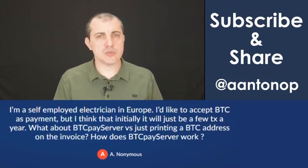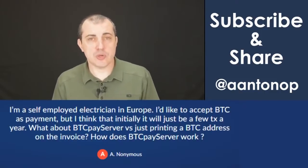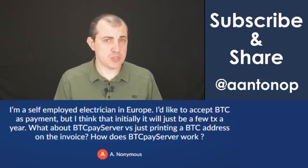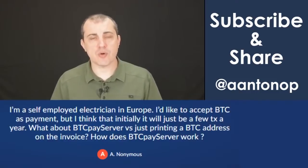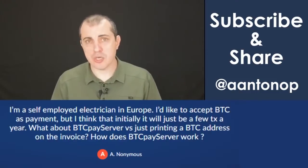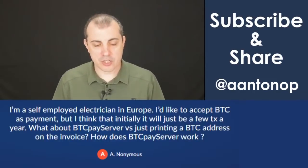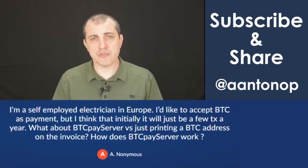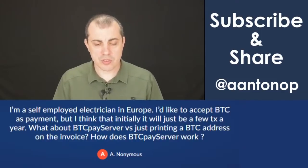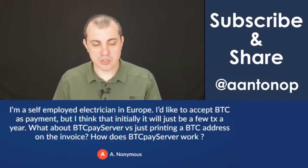Another reason why you would want to have a separate address per invoice is for privacy. That way, your customer who receives this invoice can't see all of the payments you've received before. And you're not reusing addresses on the Bitcoin blockchain or any blockchain, which is a serious privacy risk for you. Really, really simple — you don't need the full blown BTCPay Server or such a system in order to just do an invoice a few times a year.